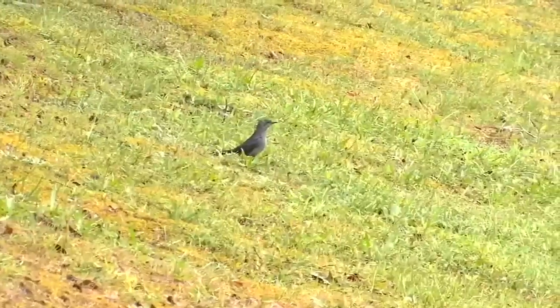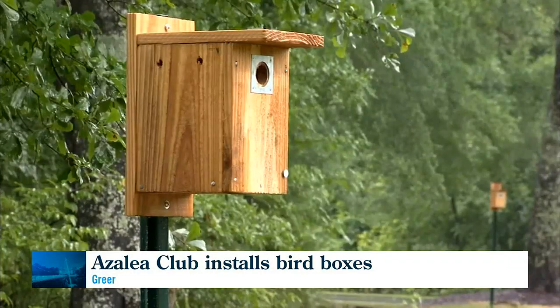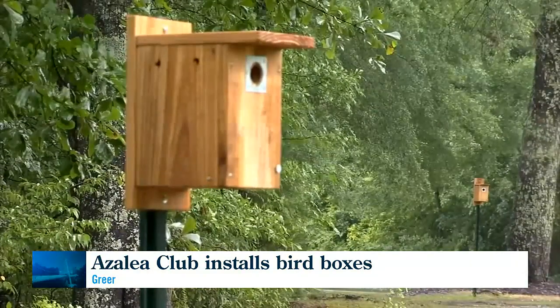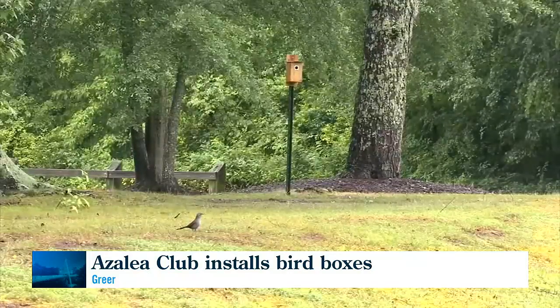Welcome back to Access Carolina. Seeing wildlife out in nature is certainly a good indication of a healthy environment, and one local garden club wanted to make a difference. The Azalea Garden Club in Greer has been installing Carolina wren boxes and bluebird boxes at Lake Cunningham and other locations around Greer. These nest boxes help to provide safe habitats for hole-nesting birds that might normally seek out habitats inside of tree cavities.